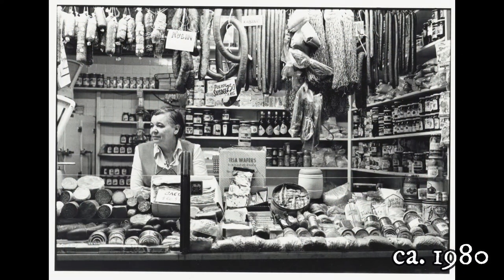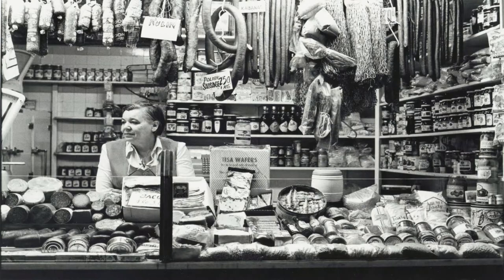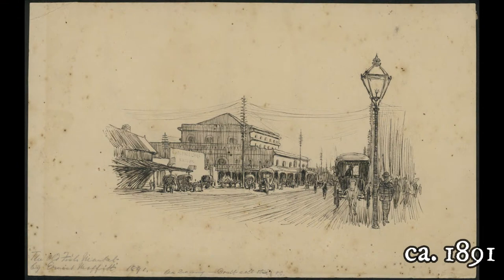Shows Thea Kilmer, a Holocaust survivor and a volunteer at the Jewish Holocaust Centre, behind the counter in the delicatessen selling a variety of Italian and Polish sausages. The old fish market.